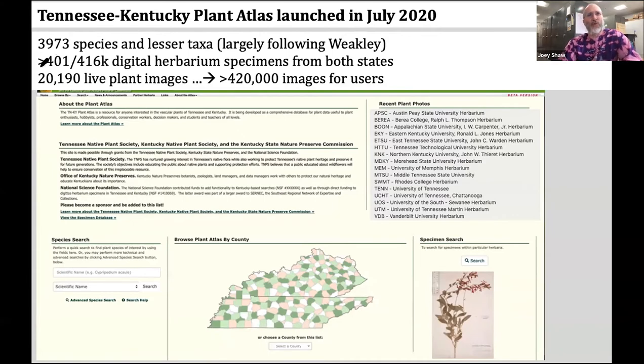We also have over 20,000 live plant images like habit shots, meaning the Tennessee-Kentucky Plant Atlas houses about 420,000 images total — plant habits or herbarium specimen images for users. That's incredible compared to the 11,000 images of the UT herbarium atlas and how heavily used that was for so many years.